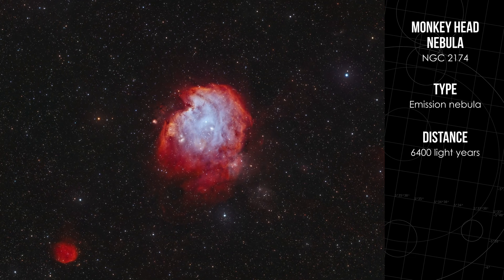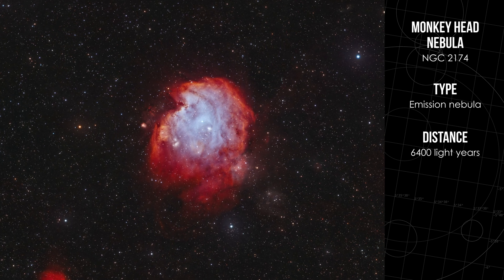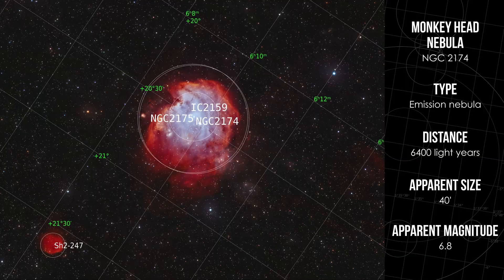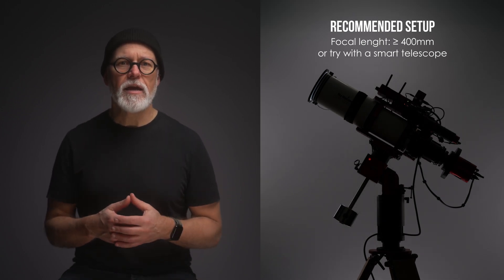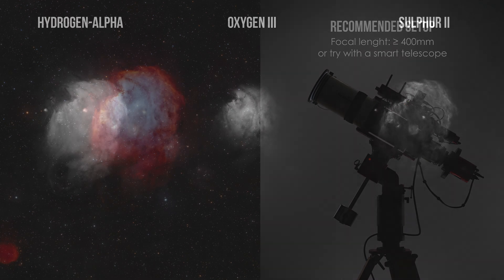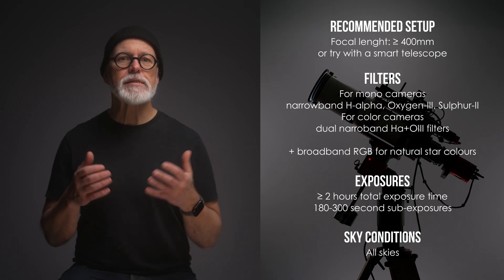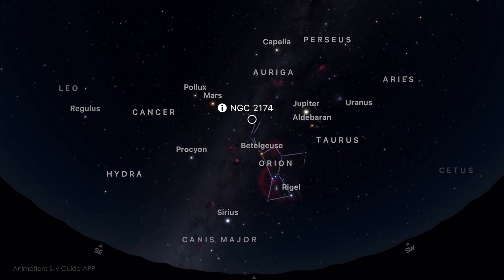This nebula is a stellar nursery, where young stars form within clouds of gas and dust. The radiation from these hot young stars causes the surrounding gas to glow, creating the nebula's red and orange hues. With an apparent size of about 40 arc minutes, it's large enough even for smaller setups. With a larger telescope, you can zoom in on the nebula's details, like the dark clouds that resemble the Grinch. Since NGC 2174 is an emission nebula, it works well with narrowband imaging — filters like H-Alpha, O3, and S2 will help you bring out the nebula's fine details, especially its intricate glowing filaments. In February, the Monkey Head Nebula is well placed high in the sky, offering a perfect opportunity to capture this beautiful emission nebula.